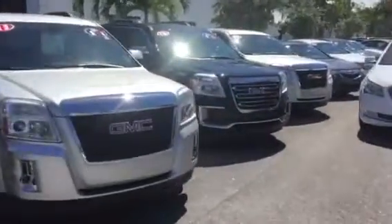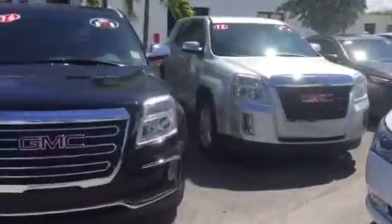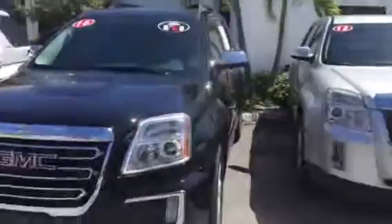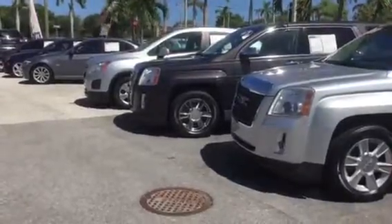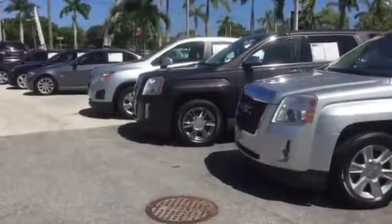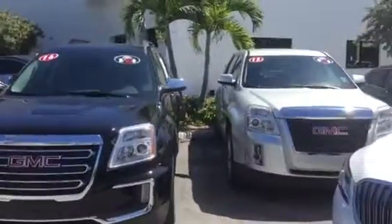The 2013s will be certified, so you get that extended warranty. I'm going to go ahead and shoot this over to you. I just wanted you to get a good look at these, and you can reach me on my cell phone at 561-859-8873. Thanks so much.